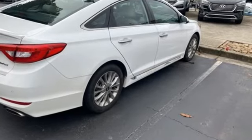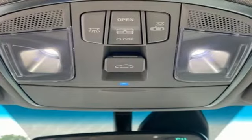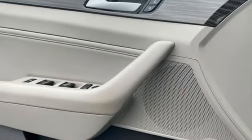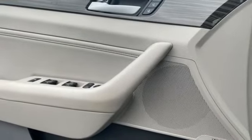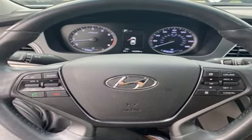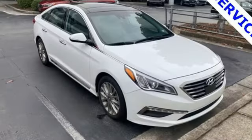Bluetooth wireless audio streaming, doors and push button start proximity key, dual zone climate control, auto dimming rear view mirror, heated rear seats, inline four cylinder engine, aluminum wheels, gas pressurized shocks, and heated leather bucket seats.